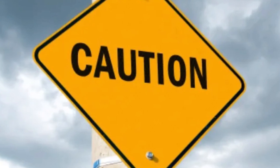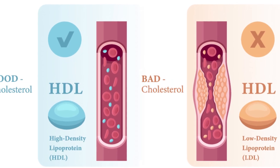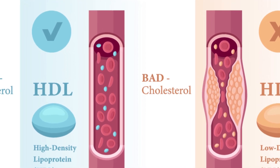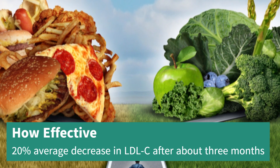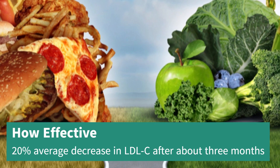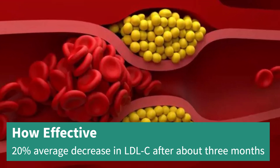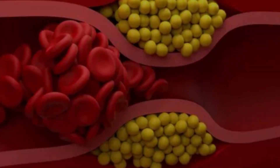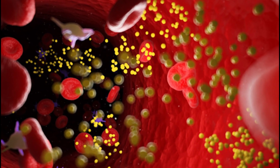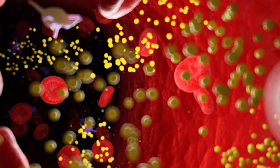How effective is Nexitol, Bempedoic Acid, at lowering cholesterol? Nexitol can significantly reduce LDL-C, or bad cholesterol. In clinical studies, people taking Nexitol saw nearly a 20% average decrease in LDL-C after about three months of treatment compared to those taking a placebo. Most people in these studies were also taking other cholesterol-lowering medications like statins alongside Nexitol. To track your progress, follow up with your healthcare provider and get your cholesterol levels tested regularly.